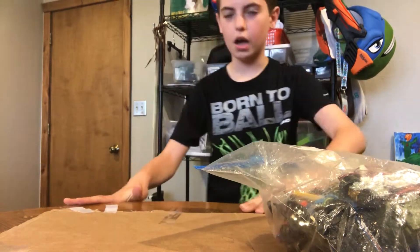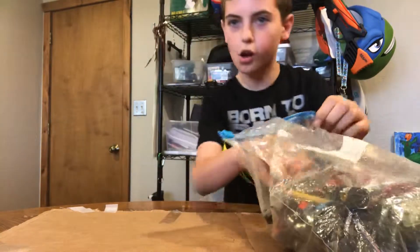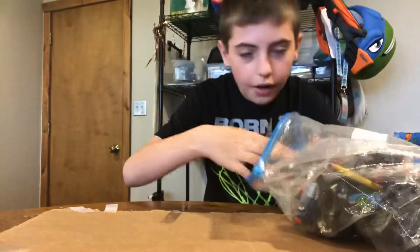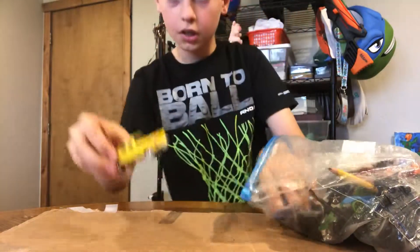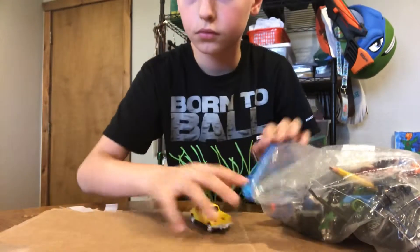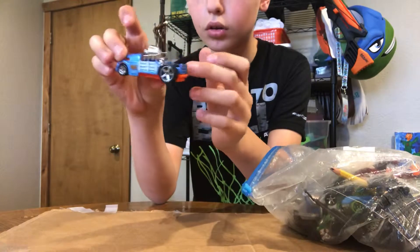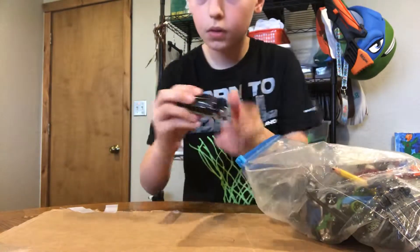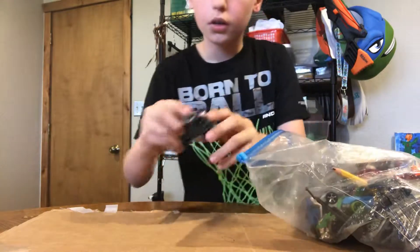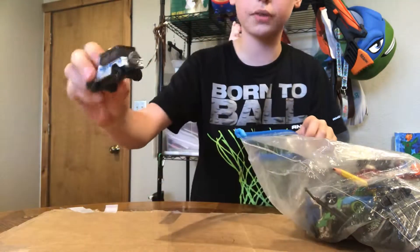Hello, what's up guys! I hope you're having a very awesome day today. I'll be showing you my Hot Wheels collection. This is the first one, so I hope you've been liking my videos. This one's actually from Jurassic World.